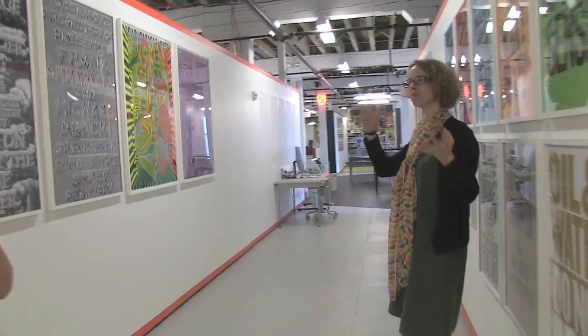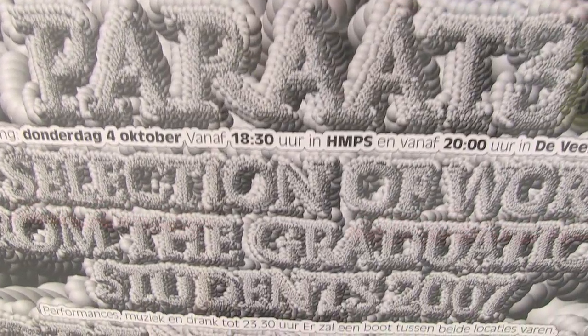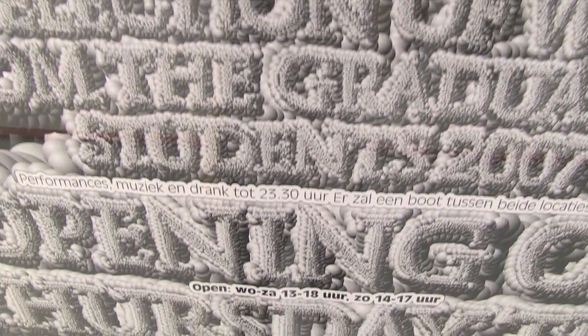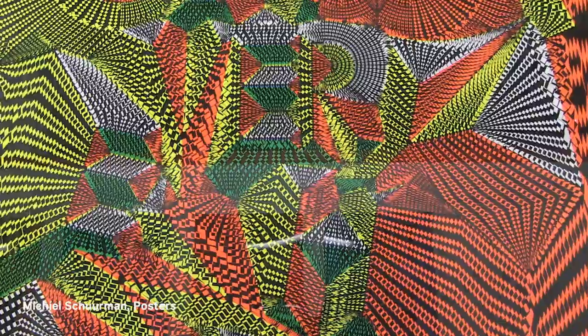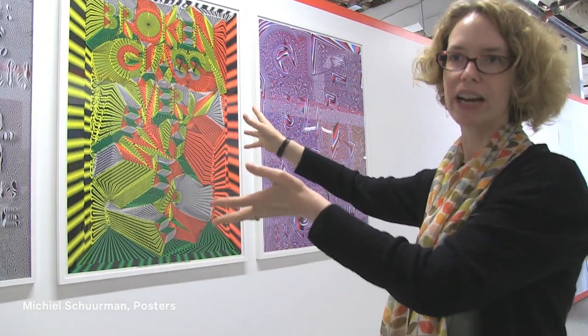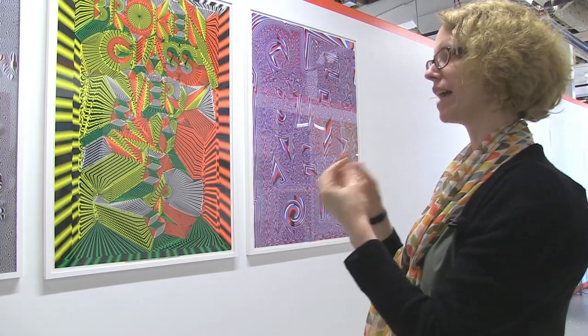As you walk down this hallway we have amazing examples of contemporary poster designers using the medium in different ways — sometimes for purely visual experiments, playing with standard software in new ways. These are posters made with Adobe Illustrator that twist the system and create very disturbed letter forms out of a tool that's normally used in a more normative way.